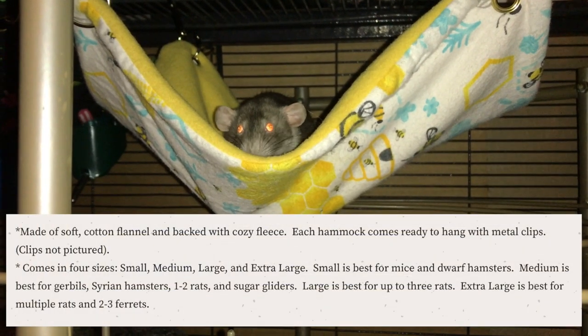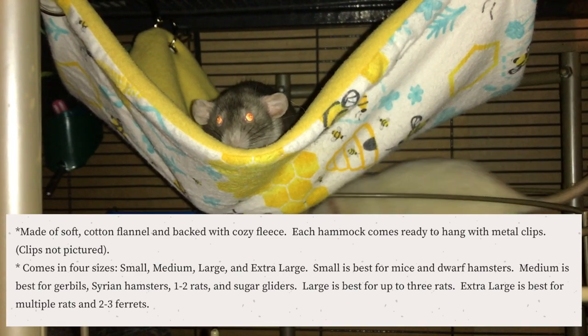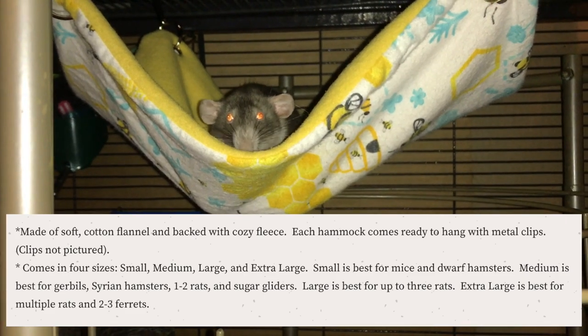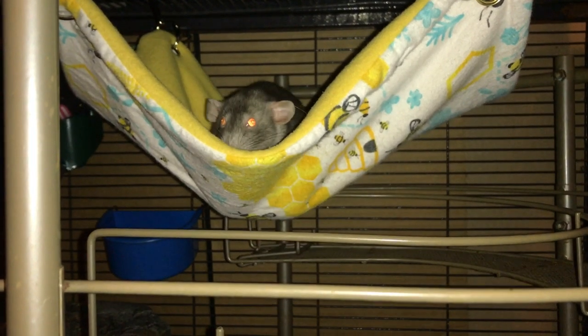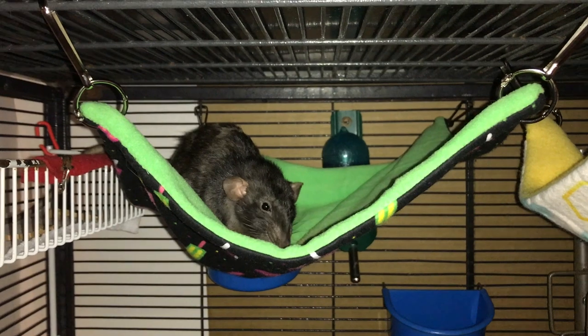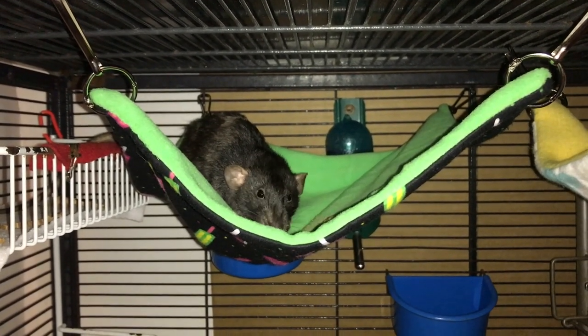These hammocks come in four different sizes: small, medium, large, and extra large. She also has guidelines on her site for which size fits which kind of animal best, which is really helpful because it can be hard to know which hammock to get for your rats just from looking at them. It's a really nice way to know exactly what you want.